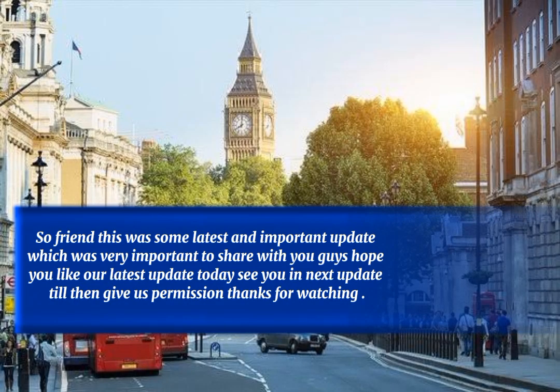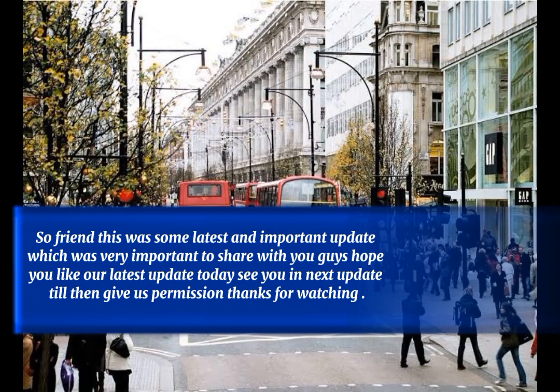This was some latest and important update, which was very important to share with you. Hope you like our latest update today. See you in the next update, thanks for watching.